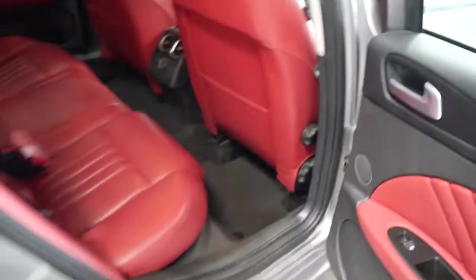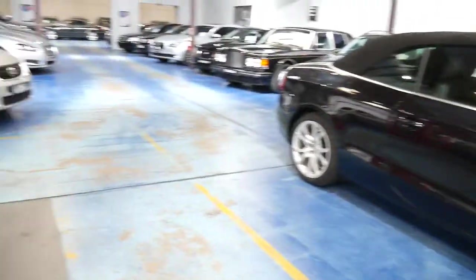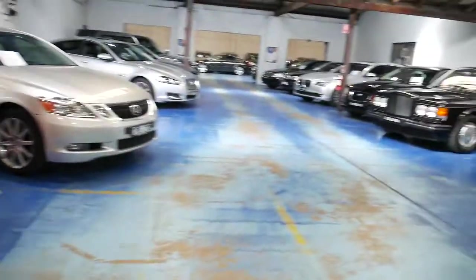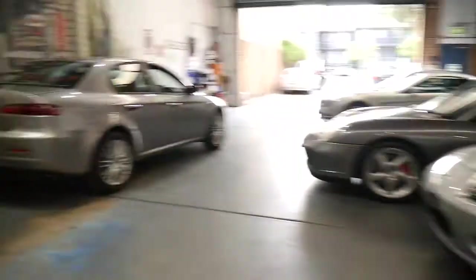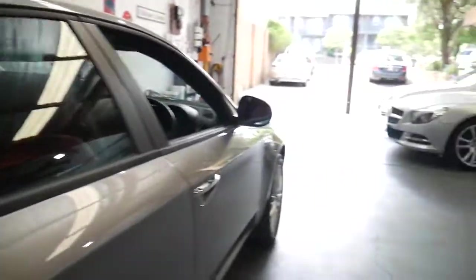There are ISOFIX seat points for baby seats, and the car will be thoroughly detailed prior to being sold. Please give us a call on 9569 9999, or you can phone us on our mobiles — the numbers are on the website. Our address is 101 to 103 Illawarra Road. We'd love to meet you. My name is Richard, or you can see Philip. We're here every day except Sunday, and Saturdays we close at 1:30. Thanks and have a lovely day.